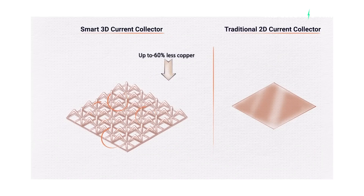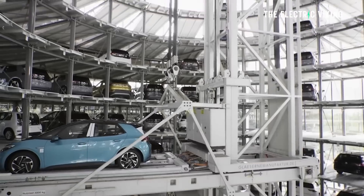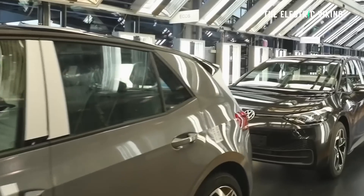GM Ventures and Israeli tech venture fund Deep Insight led the funding round. Volkswagen was involved as well through one of their companies — Scania, the truck brand. The point is, they're owned by the Volkswagen Group, so the money is coming from the Volkswagen Group.